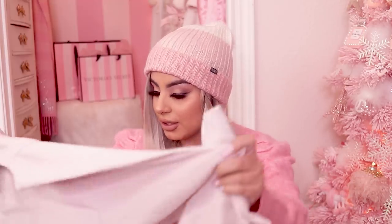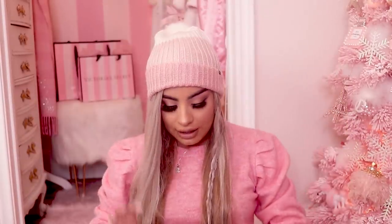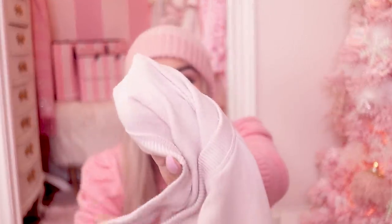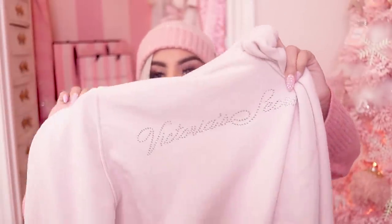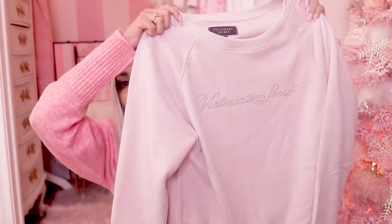I got the most adorable lounge outfit. When I saw it on the website I had to have it — I already knew it was going to be so soft because all their loungewear is so soft. This is the top; it's like a crew neck sweater. It's not super thick, it's good for lounging in the house. The inside has a terrycloth material and it says Victoria's Secret in little sequins right on the front. So adorable.